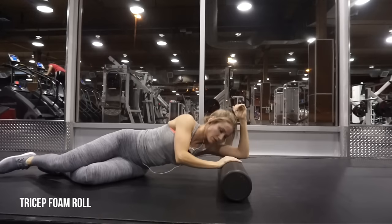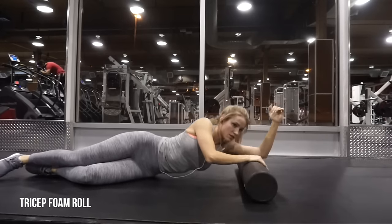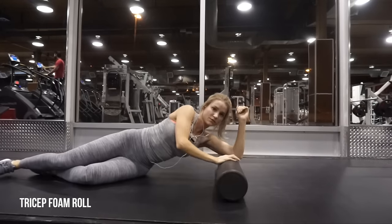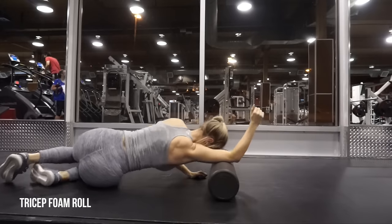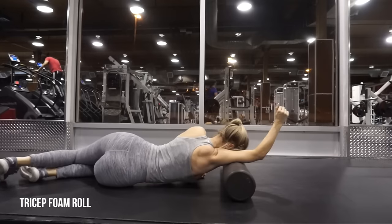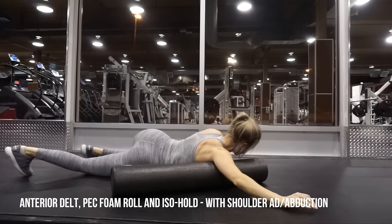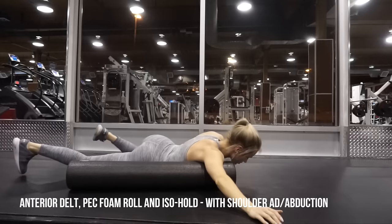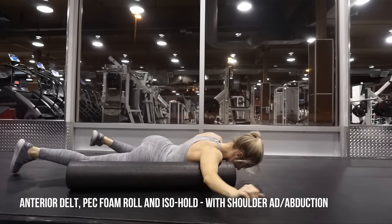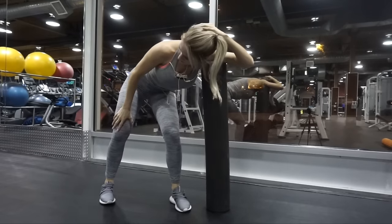So that means that if your tricep long head is tight - which mine is - it's going to pull your shoulder into extension, making it difficult for you to get full range of motion for shoulder flexion. That's kind of the theme of my shoulder problems - I'm getting tight triceps, tight pecs, which is contributing to pulling my shoulders forward and down and not allowing me to get overhead. An overhead squat would never happen for me without these exercises. Next I am doing an anterior deltoid and pec foam roll with an iso hold where I'm slowly abducting and adducting the shoulder, allowing all of the muscle fibers that are tight to get in contact and just loosen that area up.